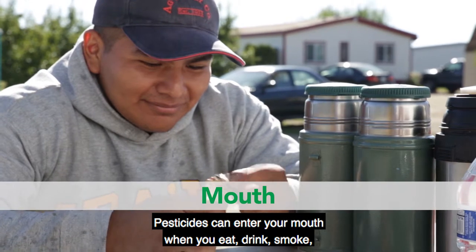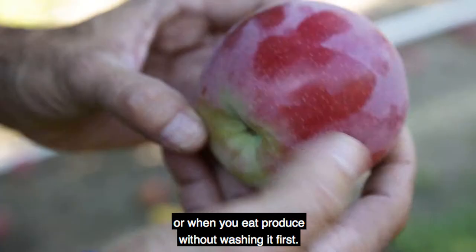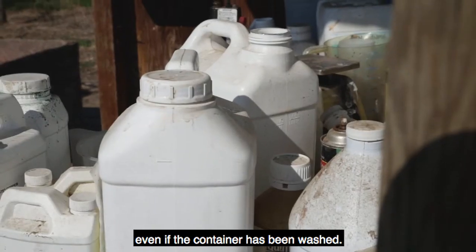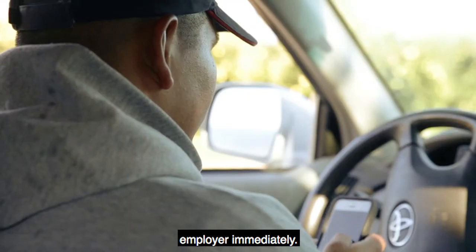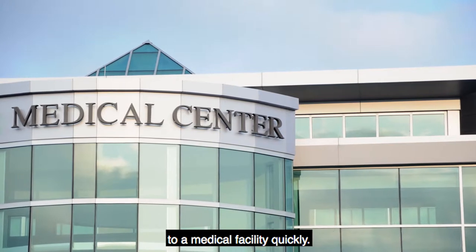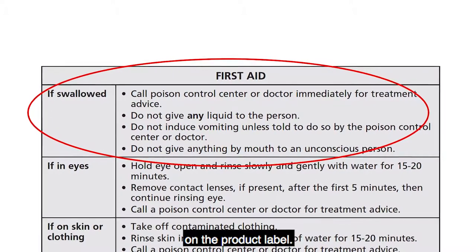Pesticides can enter your mouth when you eat, drink, smoke, chew tobacco, or chew gum without first washing your hands, or when you eat produce without washing it first. Never eat or drink from any container used for pesticides, even if the container has been washed. If a person accidentally drinks a pesticide, tell your employer immediately. Follow the emergency first aid directions on the pesticide label and get the person to a medical facility quickly. Never make a person vomit unless advised by medical personnel or the first aid statement on the product label.